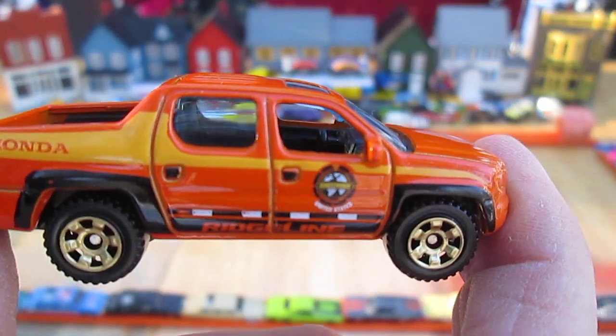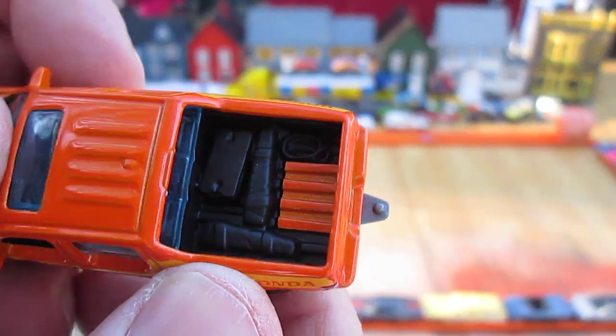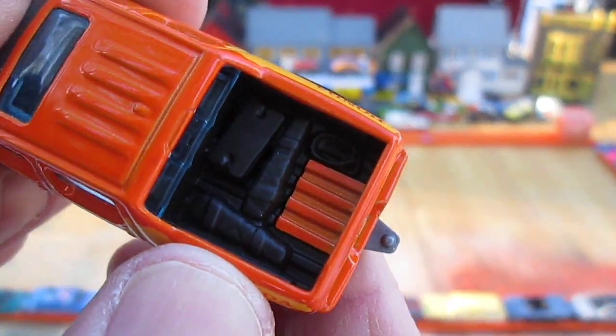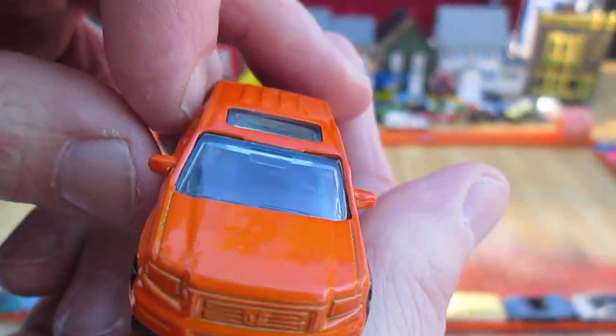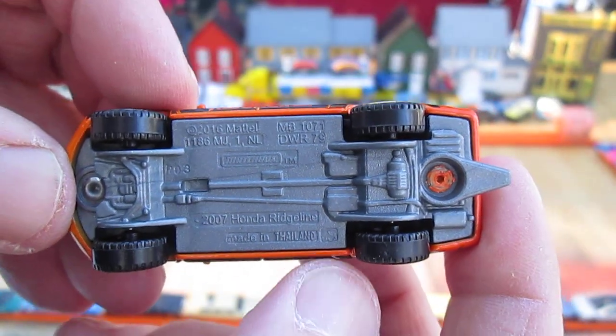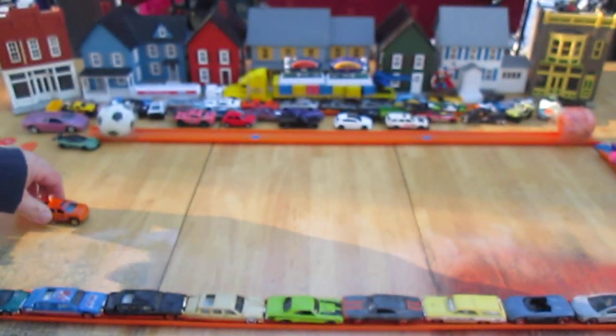We have a driving decal on the left. We have cargo — not sure what it is. Sunroof, blue tint on the windows, plastic bottom. Made in Thailand, and that hitch is part of the bottom so that also is plastic.